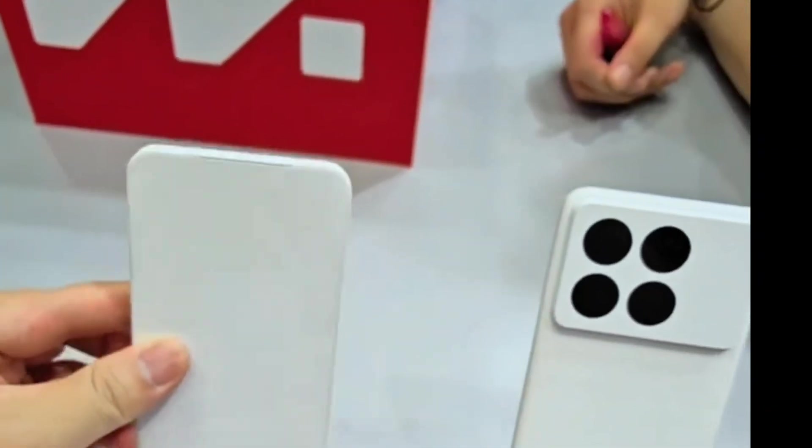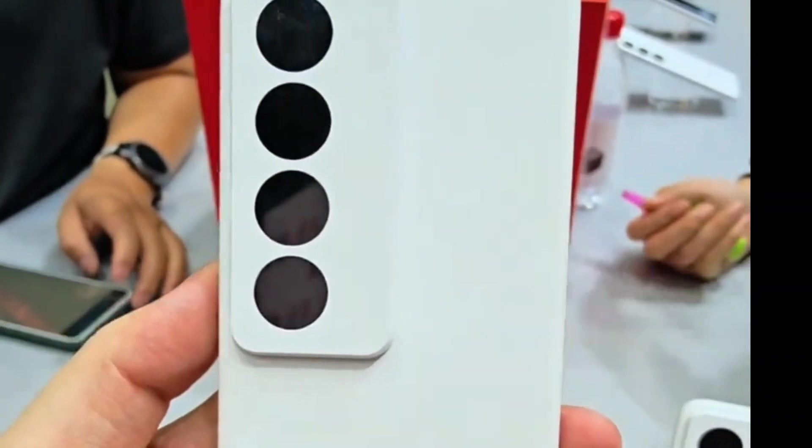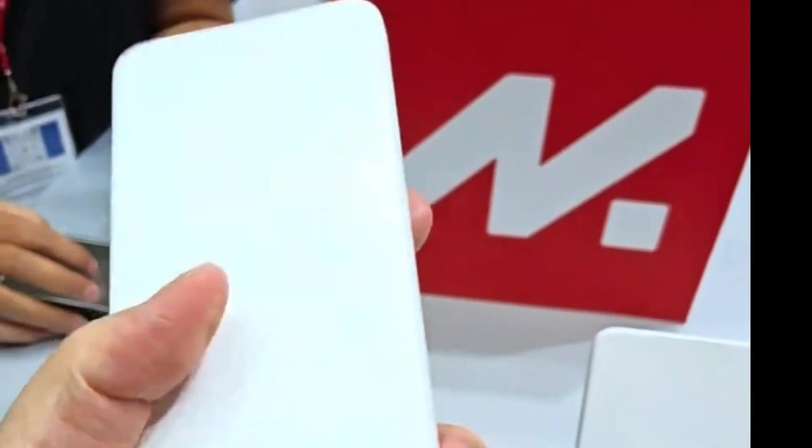There are about four model phones displayed here. I'll pick them up and show you. Which one do you think looks better? Even as models, the feel is really, really good. There is also a prototype, which I feel matches the grind and striking features of the Meizu 22.